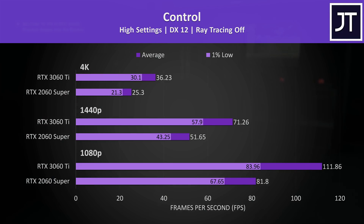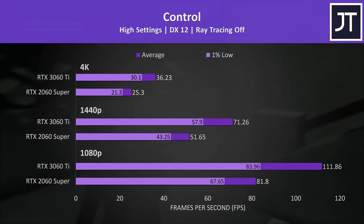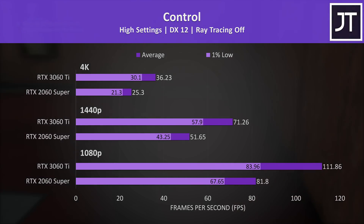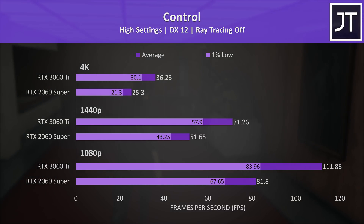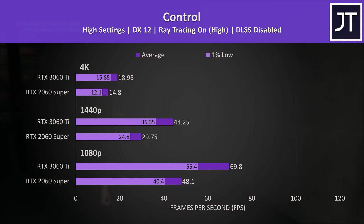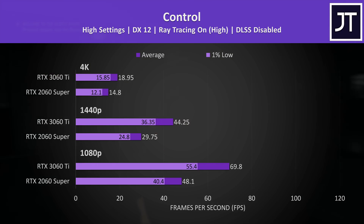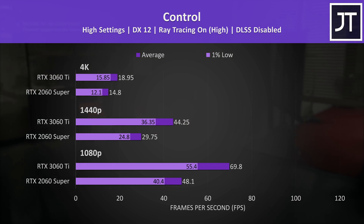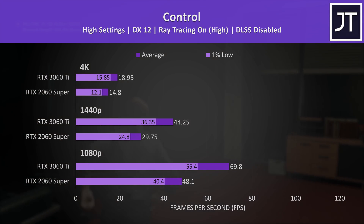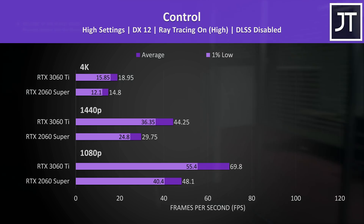For Control, starting with ray tracing off: neither were going too well at 4K with the high setting preset, but both were running much better at 1440p where the 3060 Ti was 38% faster than the 2060 Super. With ray tracing on, 1440p was still playable on the 3060 Ti but not so great on the 2060 Super, while the 3060 Ti had a 45% higher average frame rate at 1080p. This game does have DLSS which will further boost performance, but these are raw ray tracing only results.